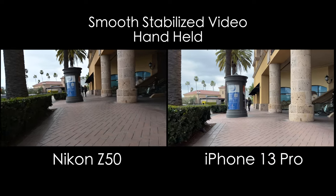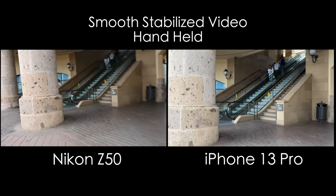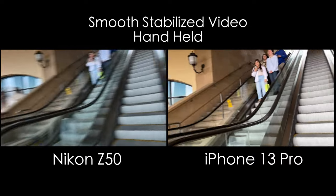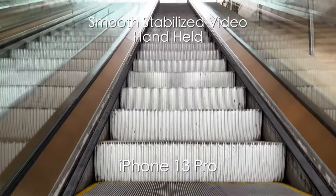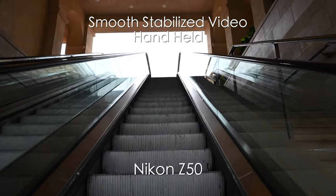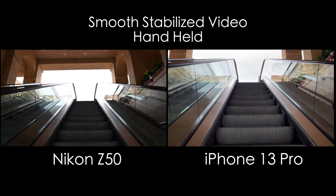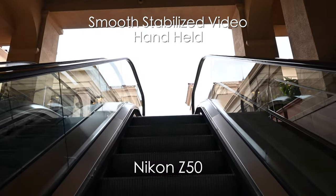This first test: smooth stabilized video handheld. This is side-by-side video action. I'm not using a gimbal — this is just handheld walking. As you can see, the iPhone is magic. It's holding its own and doing an incredible job. The Nikon Z50 does not have internal IBIS. This lens does have image stabilization, however the iPhone just takes it here. It's smooth — you can walk and talk literally. You don't need a gimbal when using the iPhone.